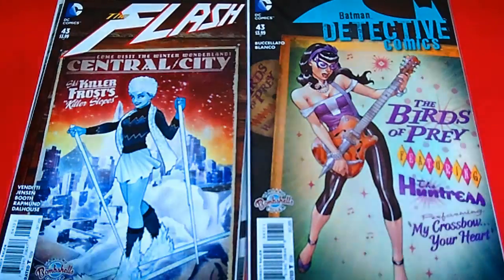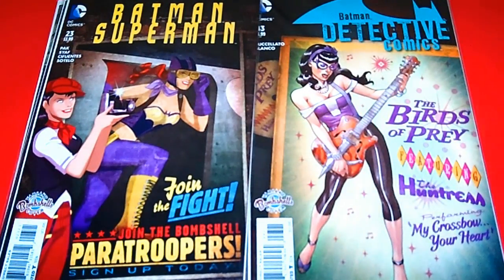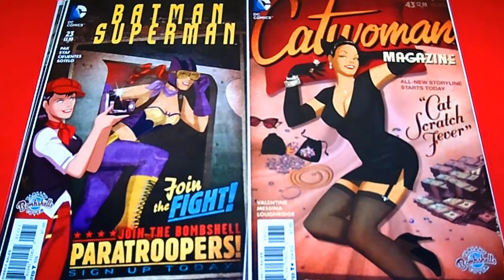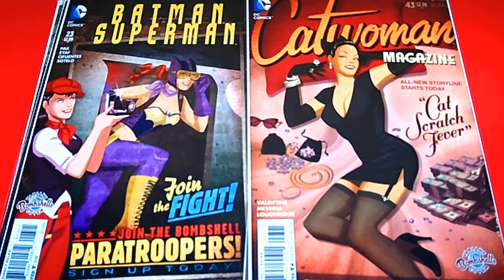Next we have Batman Superman, issue 23 — let's go Batgirl, really awesome. Now I really like this one — this is Catwoman, issue 43. This is awesome, that is really nice how they have that back-in-the-day feel. I'm digging this cover right now, it's really awesome.